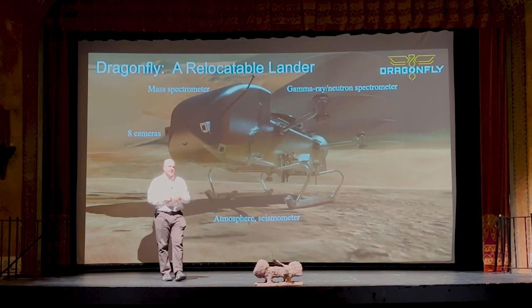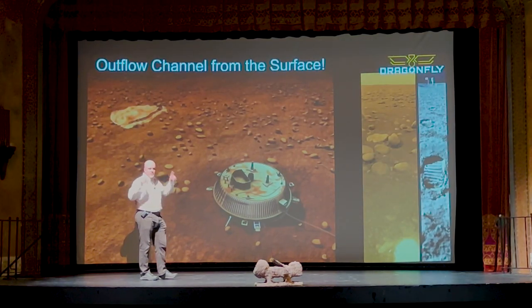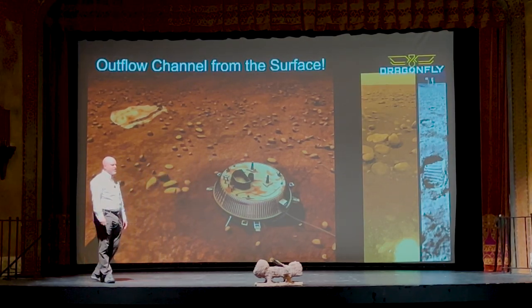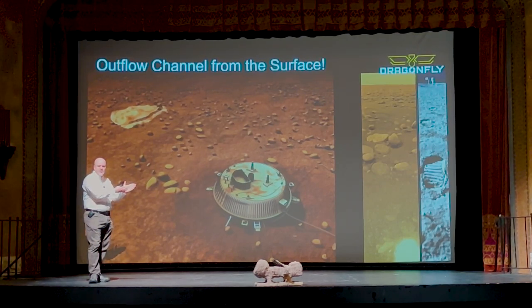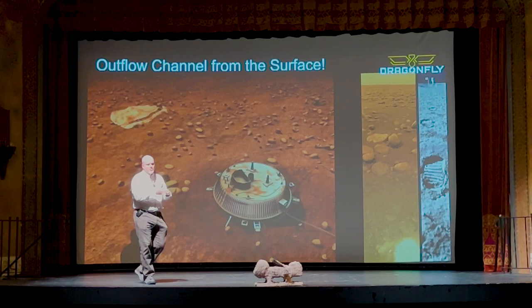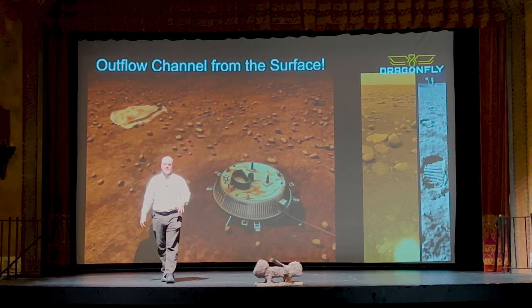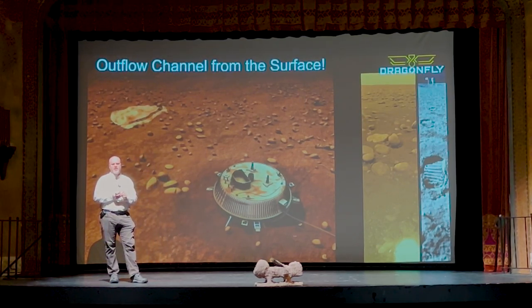Do we have to worry about dust? There is dust on Titan — we've seen dust storms. When we run our rotors, we might blast some dust into the atmosphere. The materials here are very cold, so once you get them on those hot rotors, we don't think they'll last very long. There is a concern about dust building up on our camera lenses, and we have a special anti-dust coating. Also, we fly at about 20 miles an hour through this thick atmosphere, which we think will help clean off the lenses. It's something we'll be observing scientifically, but not something we think will ultimately be a problem.